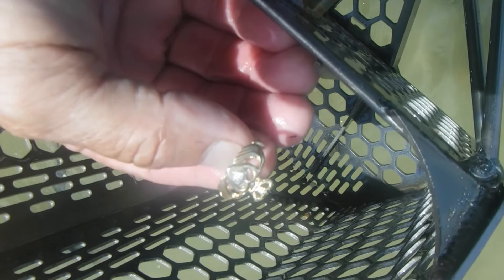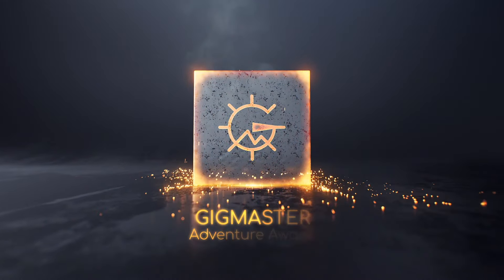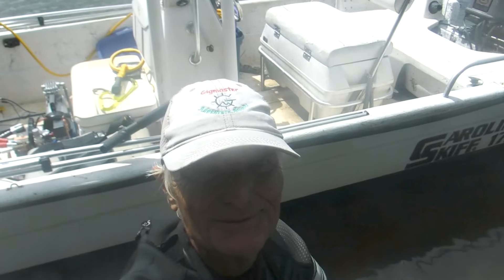Oh yeah, look — that is one of the clodder rings and it's gold! In today's video we're gonna be hunting a beach I had to get to by boat. Let's give it a try, here we go.